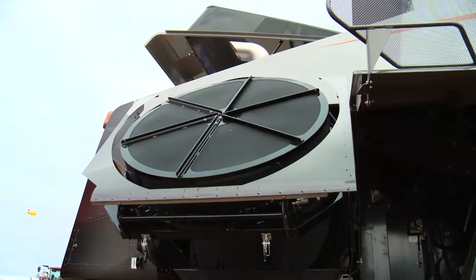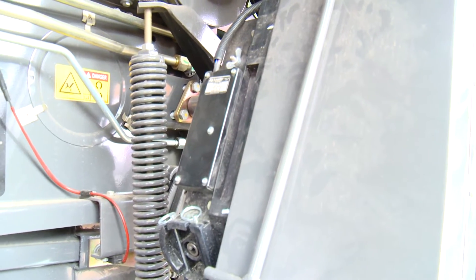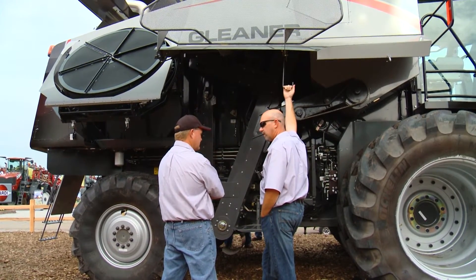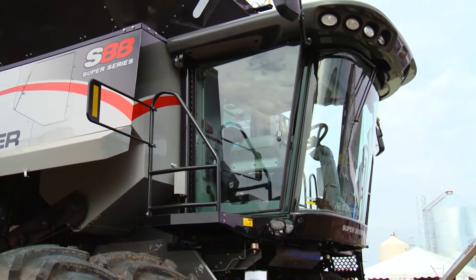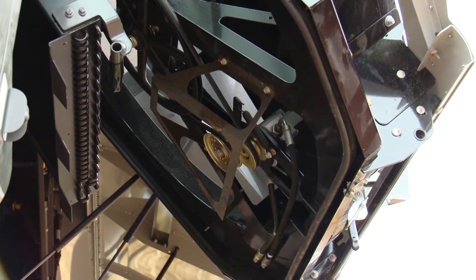Among the other great features on this combine are the smart cooling fan, our reversing fan, the CDF rotor, and the Tritura processor. The big thing today is talking about shoe capacity. We're also talking about the Ag Leader Ready Combine, new for 2015, where we can provide the customer Ag Leader yield sensing — giving them the capability of live mapping as well as hybrid mapping.